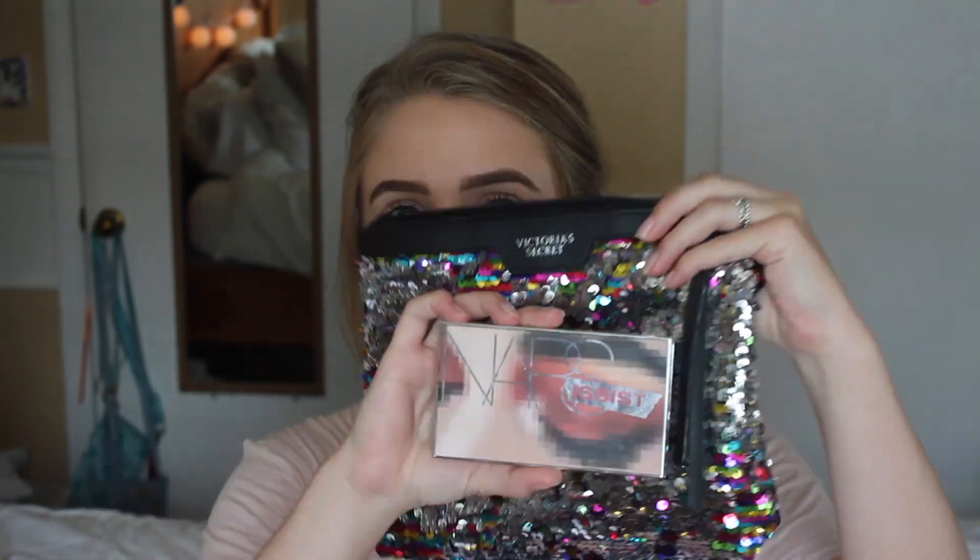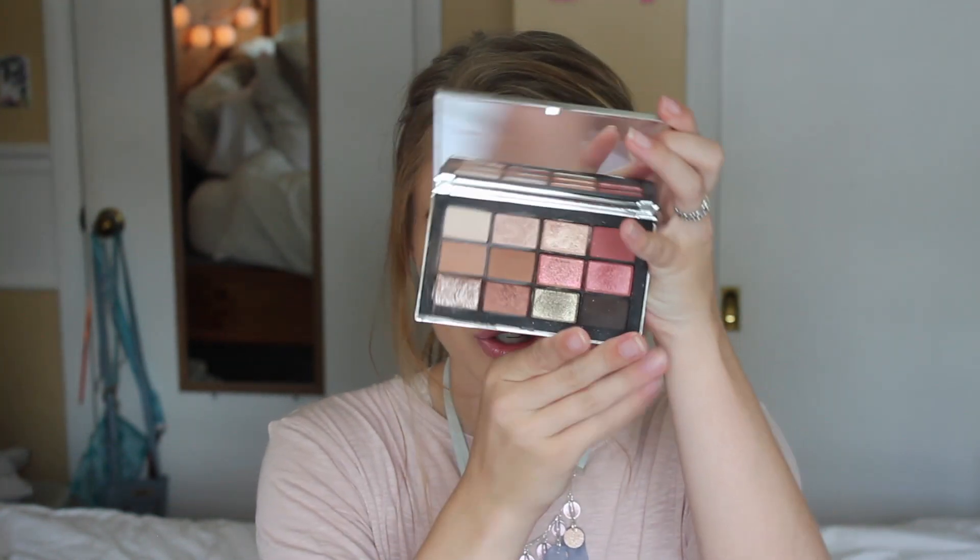This brush is the ELF Blush Brush — I use this to put on the setting powder underneath my eyes. It just fits so nicely under there. For eyeshadow, I like to bring a small palette because I don't want to take up a lot of room. This is the Too Faced Narcissist Wanted Palette — it has really beautiful neutral shades, which are perfect for the natural makeup looks I do on vacation.